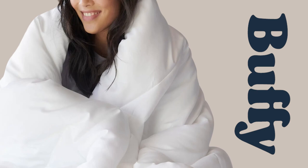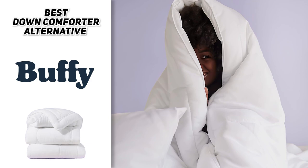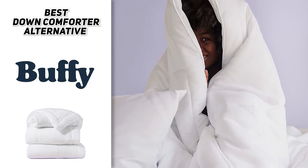The Buffy Cloud Comforter is our top recommendation for people looking for an ethical and sustainable alternative to a down comforter. If you're looking for something that's light and airy, made from recyclable and cruelty-free materials, hypoallergenic, and machine washable, then this would be the one to get.